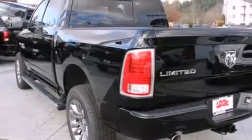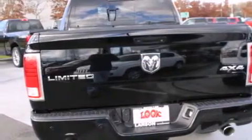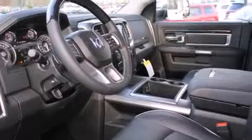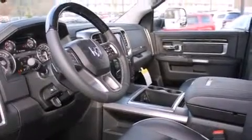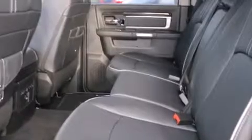Its top features include a navigation system, keyless ignition, a sunroof, heated seats, commercial-free satellite radio, alloy wheels, and power-adjustable gas and brake pedals that enable you to change their height and distance to fit your body rather than you fit to their positions.